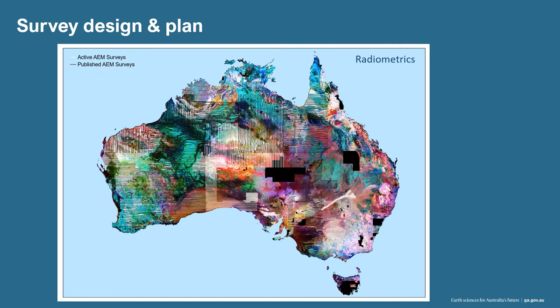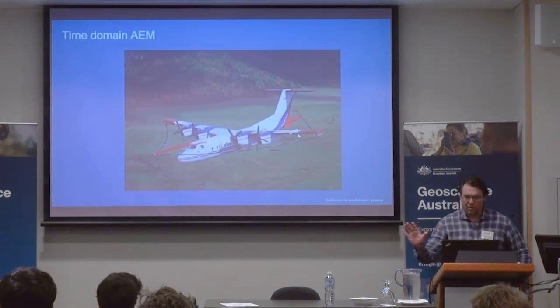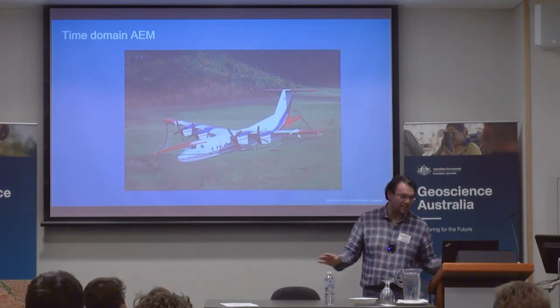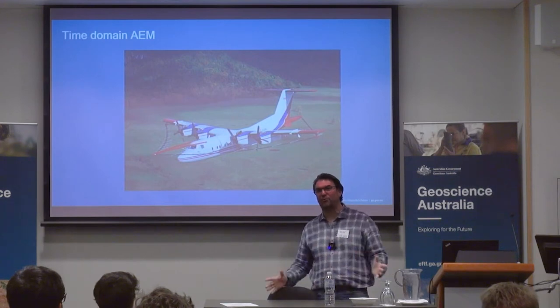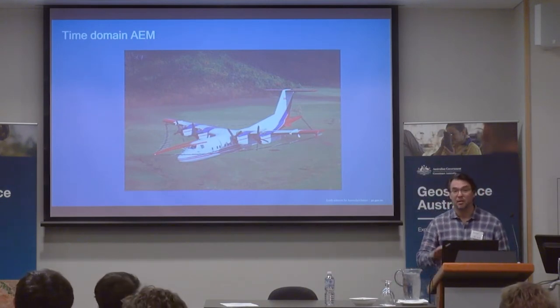I'll run you quickly through a few frequency domain and time domain systems. Before we continue, any trade product or firm we mention here — we heard Tempest, Skytem, Excite, Vtem — is exclusively for descriptive purposes. We don't, as a government agency, endorse one company over another. We can model and know the physics of them. You can discuss the resolution until the cows come home, but we don't endorse one over the other. I'll tell you a little bit about our technical deeds which we have established with them.